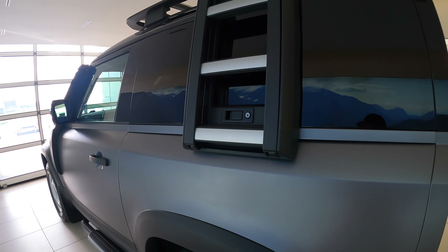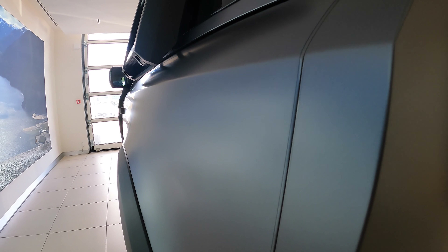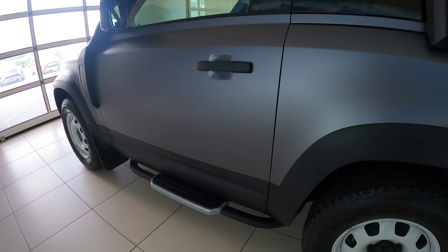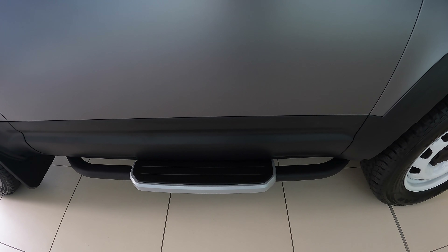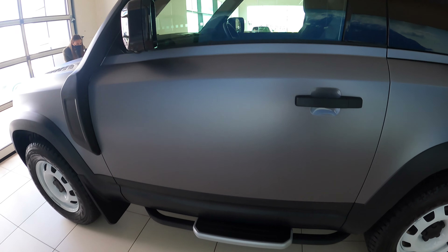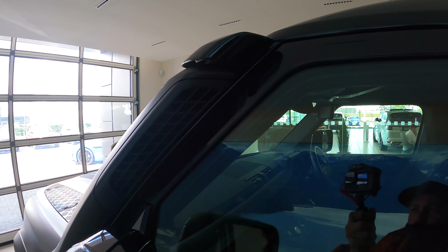For me it just gives it a little bit more of an aggressive look. We got it in Eiger Gray with the PPF wrap on it, which gives it a satin effect — I think it looks great. We've also got the side steps, which as well as being practical — being a short arse, it helps you get in — it also looks very good. And we've got the snorkel, for all that wading we're going to do in Manchester.